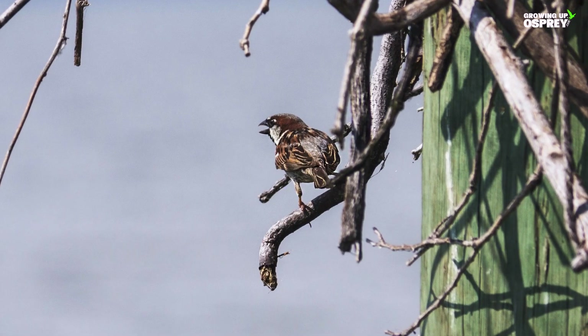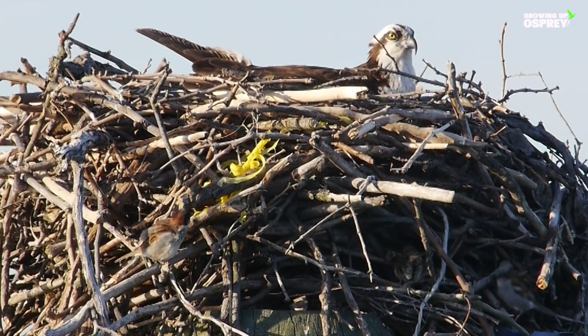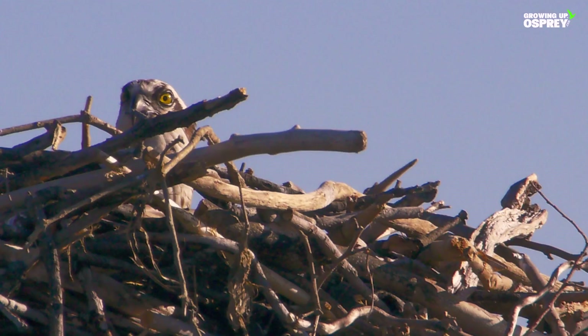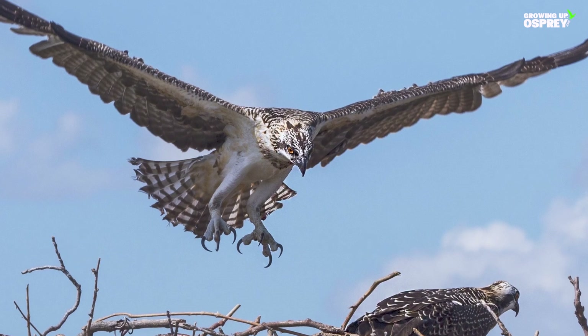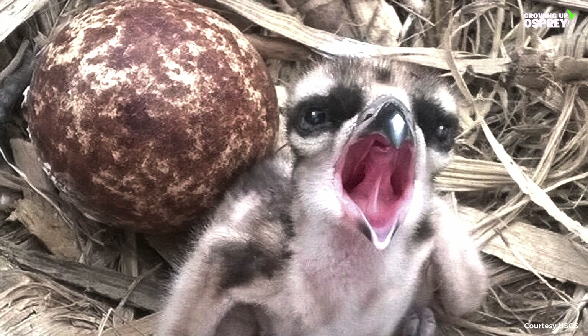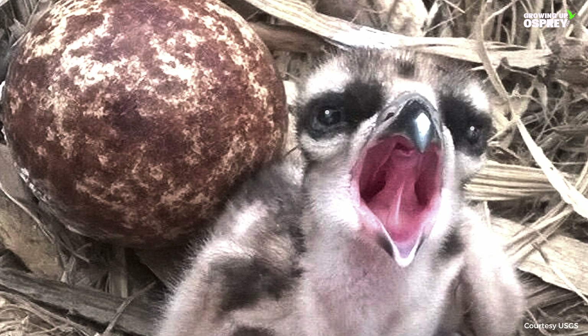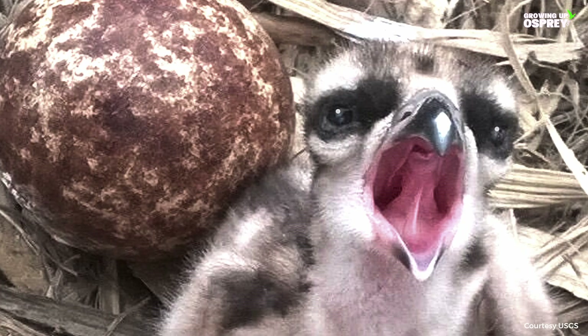Sparrows, starlings, swallows, and grackles often take advantage of these architectural marvels by making their own nests within them. The nesting or breeding season is defined from the first egg laid to the first time a nestling fledges or flies, at about three months. On average, three eggs the size of a large hen egg are laid per nesting season. The pinkish cream-spotted eggs are incubated for 30 to 42 days.